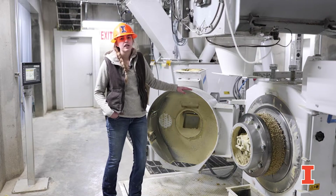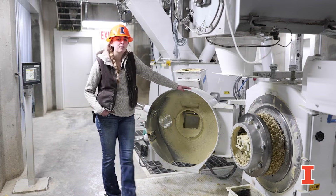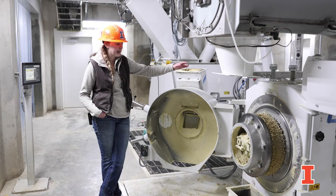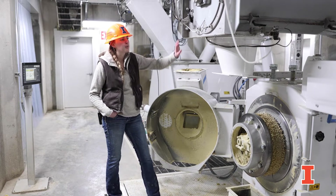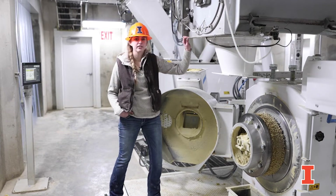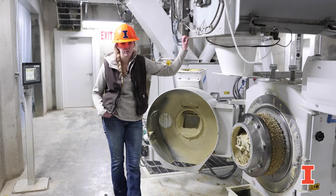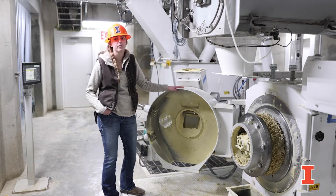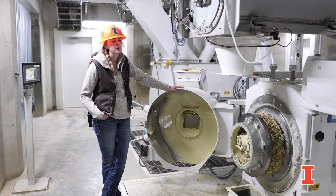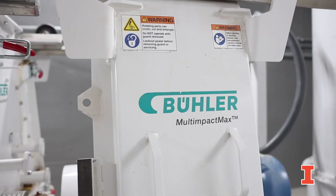We're very fortunate that Bueller was willing to donate most of our processing equipment here. We have a five-ton-per-hour belt drive pellet mill from Bueller, which is a really large improvement over what was at the old Animal Science Feed Mill, where we had a pellet line but it was not functioning for quite some time. Also behind me we have a 4,400-pound paddle mixer as well as a multi-impact Bueller hammer mill upstairs.